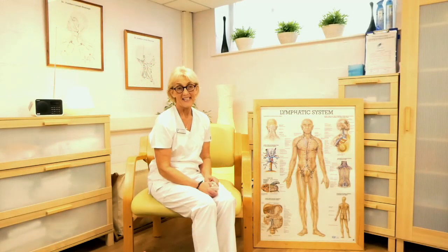I'm Denise Hardy, the nurse specialist here at Kendal Lymphology Centre, as well as being the nurse advisor for the Lymphedema Support Network. Today I'm talking about simple lymphatic drainage, and I'm going to go through the sequences that have recently been published in our book about managing lymphedema.